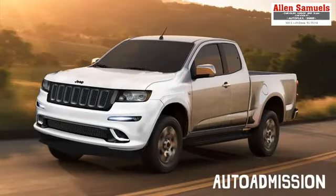What is going on ladies and gentlemen? This is Kevin here coming at you from Auto Admission, and in this video we're going to be taking a look at the 2015 Jeep Comanche.